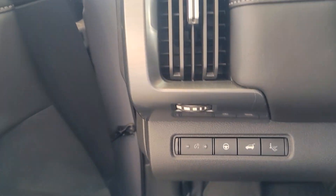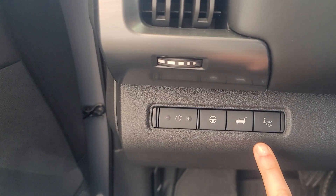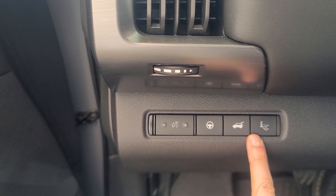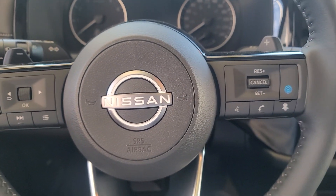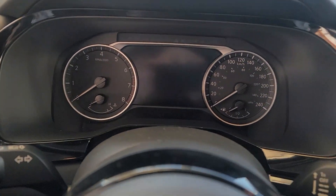Easy turn off of the heads up display. Easy turn off of the assisted steering and stuff like that with this one. I can open the trunk with that one. On here we've got tons of controls, 360 safety shields, a whole bunch of stuff — I'd love to show it to you.